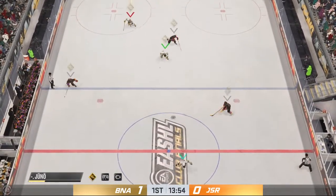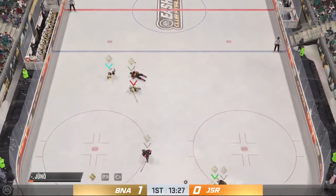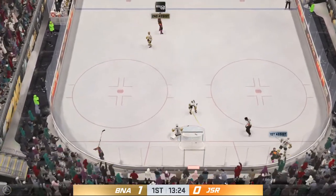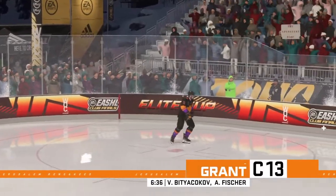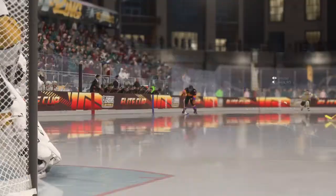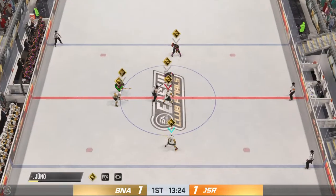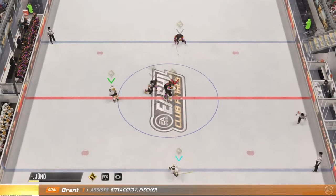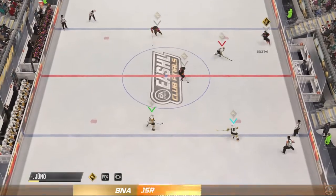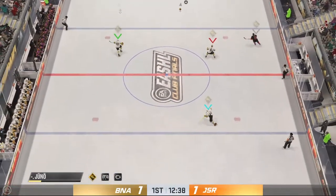Lethbridge has got it from behind the net and now angles it across to Giacquizzi. He scores! You get a chance like this — they don't come very often — you better put it away, and he does beautifully. Too sweet! Being strong on the puck is his specialty and he's able to maintain possession there using his unstoppable force zone ability. Sets his teammates up and they put one on the board.